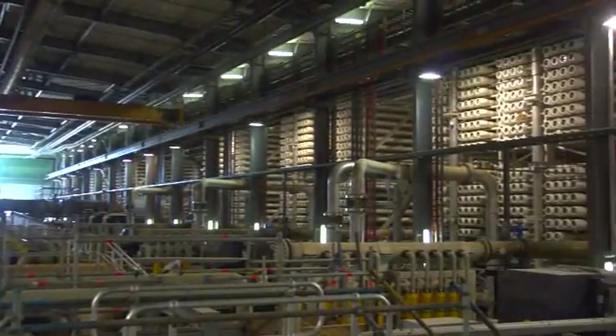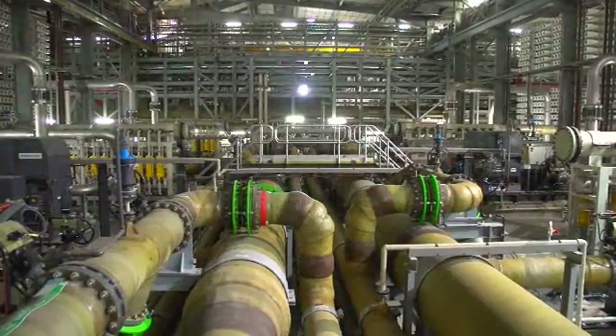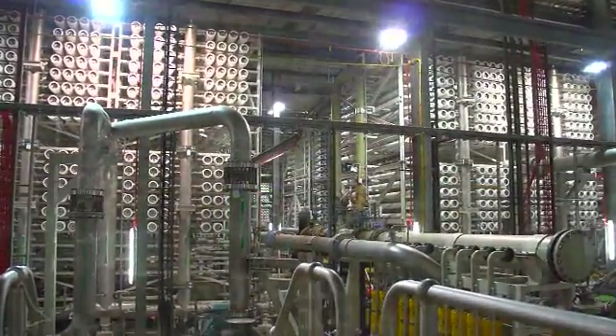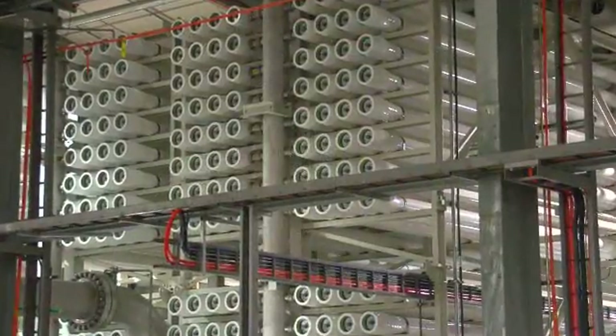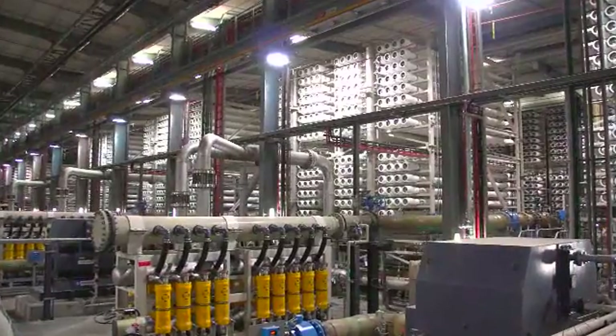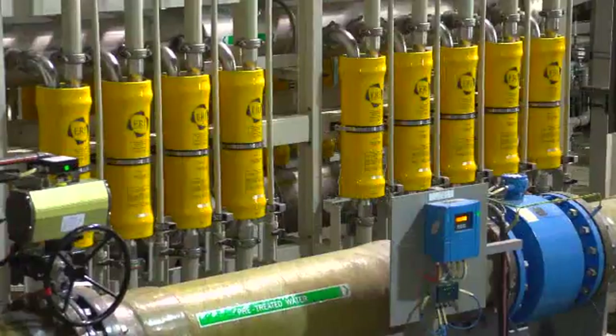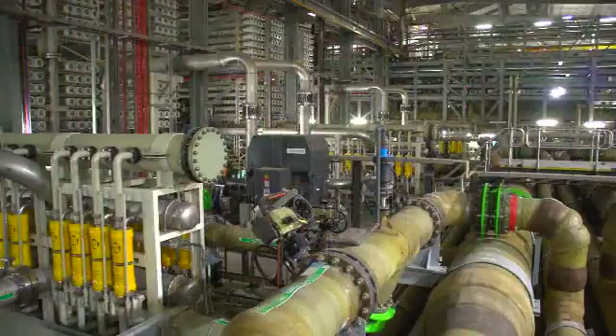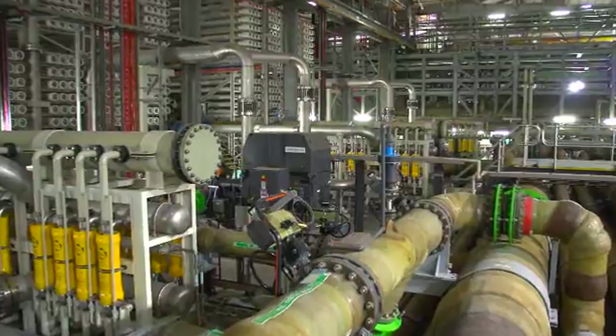In the reverse osmosis building, the highly filtered, pre-treated water is pressure fed through membranes to separate the salt from the water to produce pure water, or permeate. The energy efficient design of the reverse osmosis process incorporates devices that significantly reduce its power consumption.